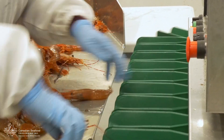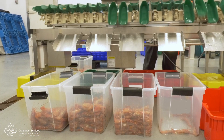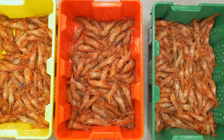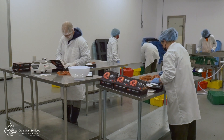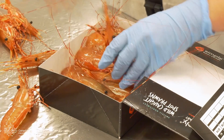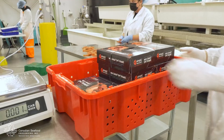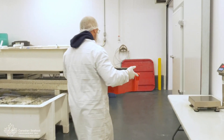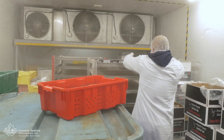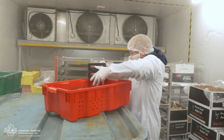Processing begins by sorting the prawns by size through a machine, and then they're all hand packed in boxes before going into the freezer. We work through the night to ensure that the processing is done quickly and efficiently and the product is as fresh as possible. The packaged prawns are placed on racks and pushed into the freezer quickly so that they're blast frozen and the freshness is maintained, which ensures a better product for our customers.